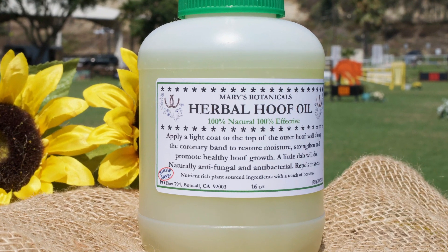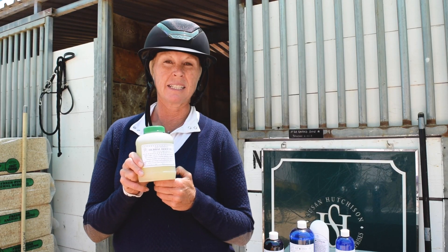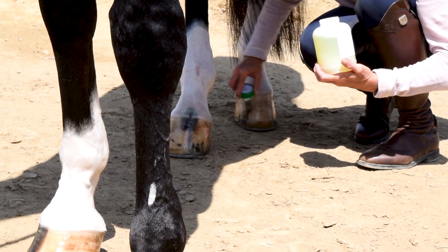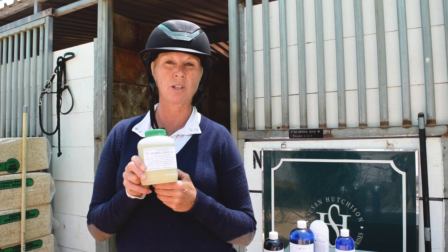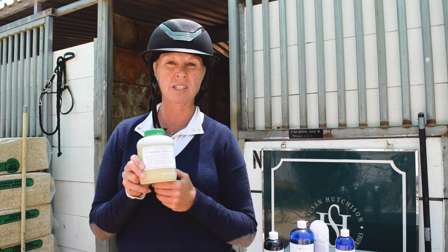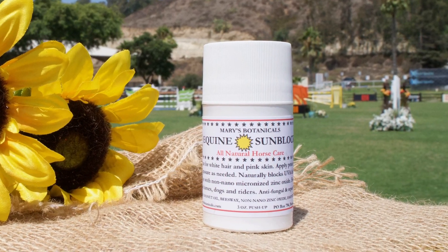The Herbal Hoof Oil is a new product for us that we've been trying, and I really like it. It smells good like all the other products, it goes a long way — you don't need a lot of oil — and it really protects the hoof. It's antifungal and it repels water, so it just keeps the hoof in really great condition.